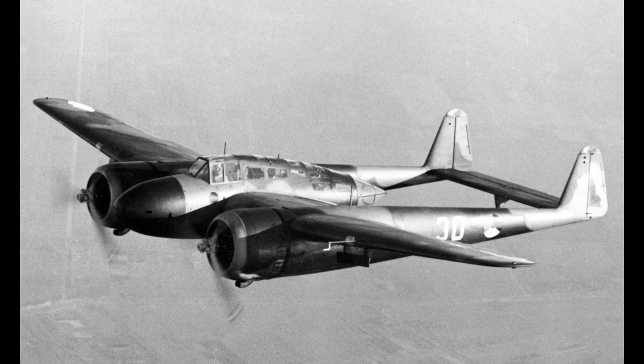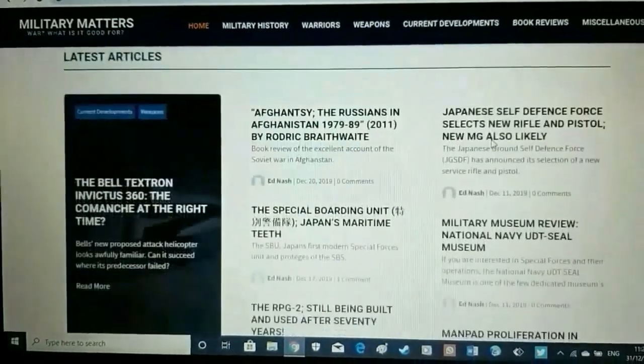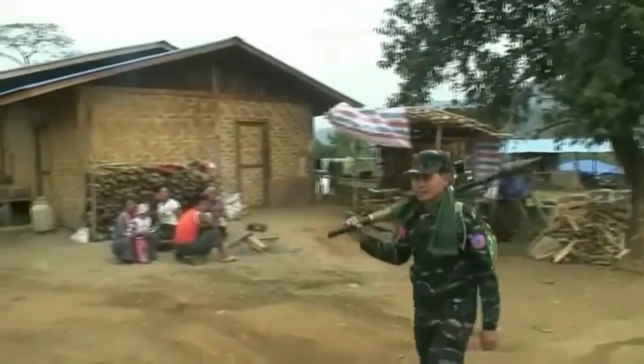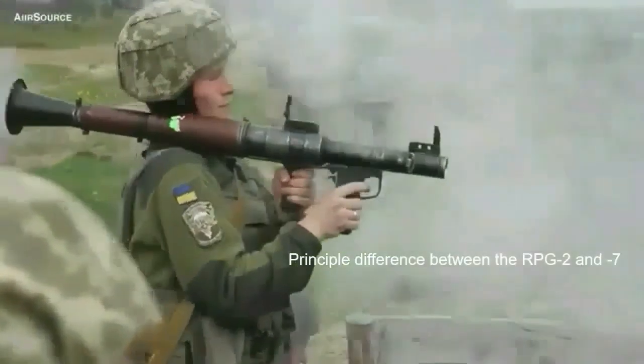For sources, check out the links in the description and at the end of the video. I'll put some in for a video I've already made on the Westland Whirlwind, and to an article where useful sites can be found. I hope you enjoyed it. If you are interested in military history and affairs, feel free to check out my website, militarymatters.online — I'll put a link in the description. Also have a look at some of the other videos I've produced — you may find something else of interest.